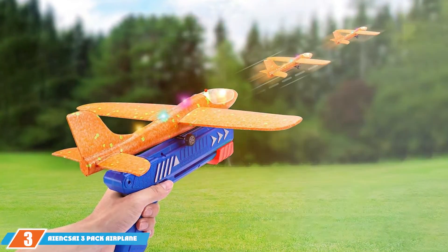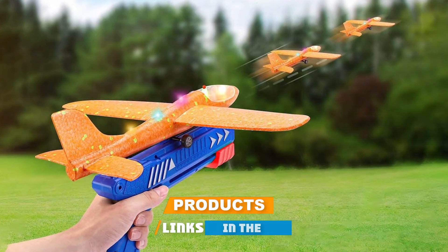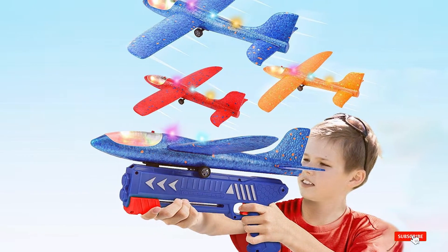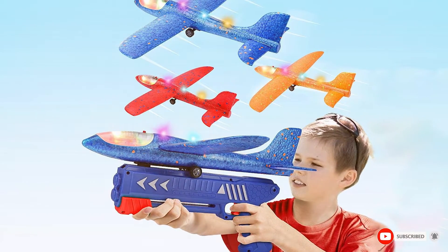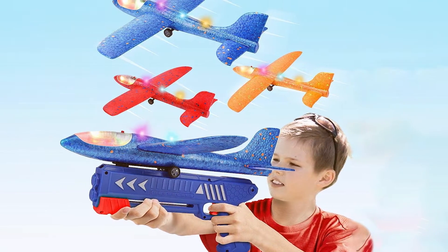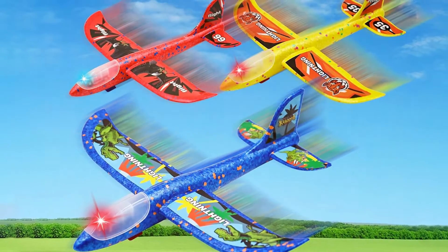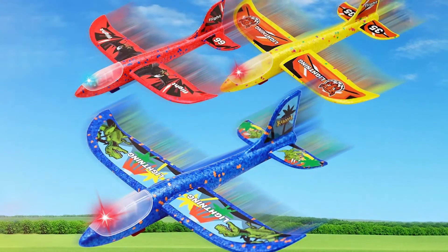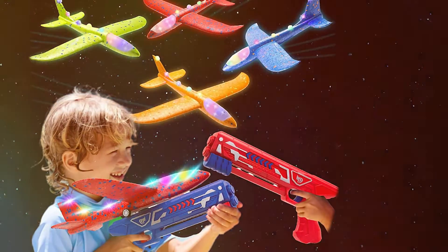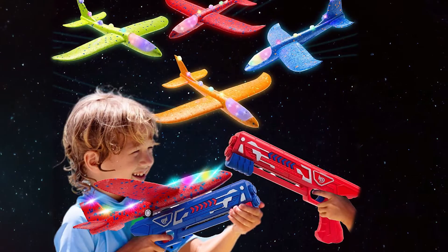Next up at number three, we have the Inside 3-Pack Airplane Launcher Toy — a fantastic gift for any young aviation enthusiast. This set includes three foam gliders, each equipped with LED lights that make them glow during flight. The planes are designed to be lightweight and durable, ensuring they can withstand multiple flights and landings. The launcher included in the set is easy to use, allowing kids to propel their gliders into the air with minimal effort. The foam gliders are designed with aerodynamics in mind, providing stable flight patterns and long-distance capability.